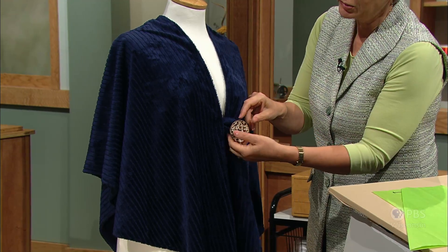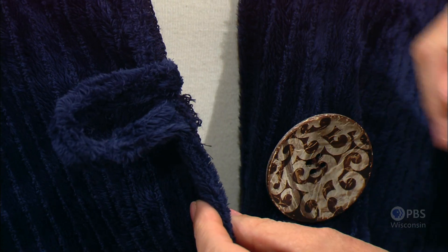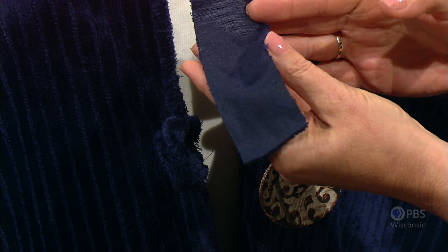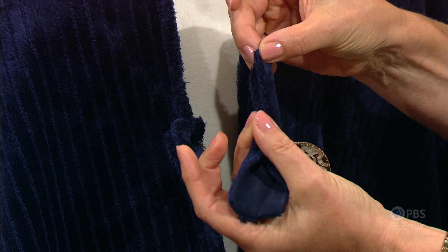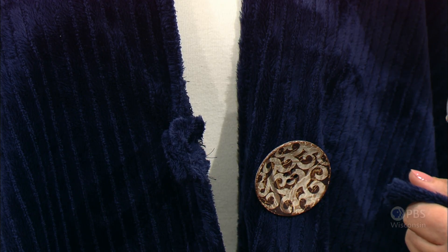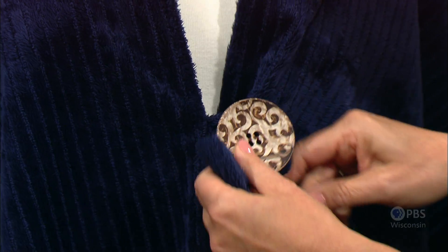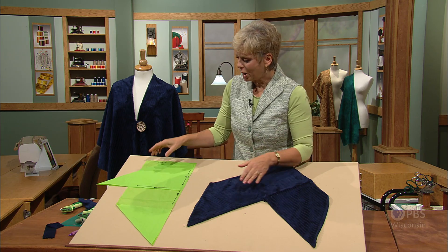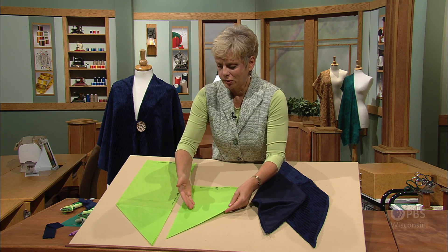If you'd like to add a button loop and button, determine where you'd like the button placed. Depending on the button size, cut a piece of fabric about an inch and a half wide and about six inches long. Fold to the center and fold the ends so it's folded in four, then stitch the edges. Edge-stitch the loop into place to create the no-slip wrap. A yard and a half of fabric, rectangular shapes of 54 by 20 and 34 by 20 inches with 45-degree angles at the corners, and simple sewing gives you a very wearable, fast project.